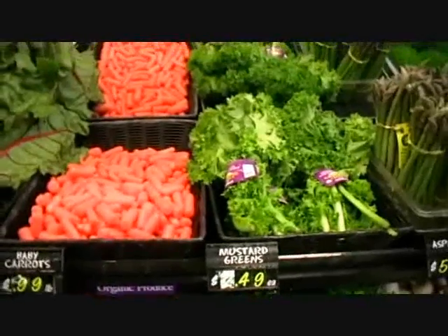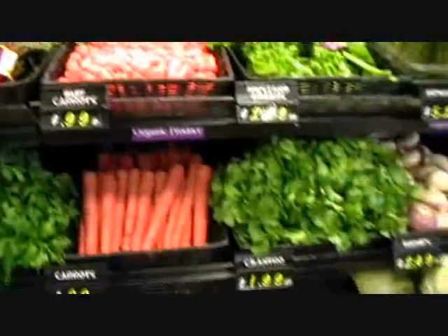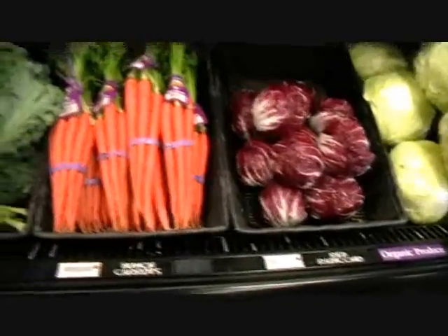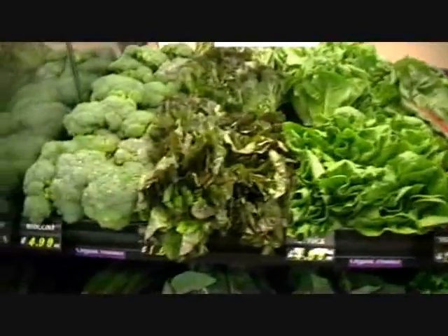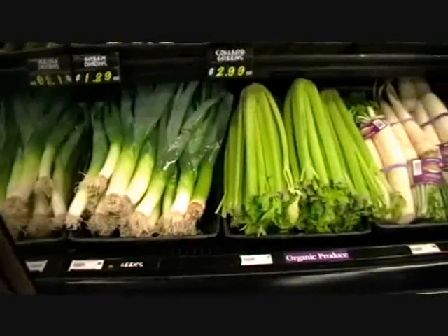Look at there — mustard greens, baby carrots. That's a large selection of organic produce. Healthy, good for you, does your body some great work.